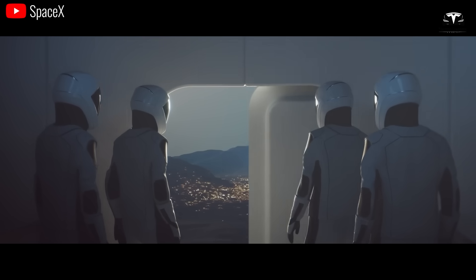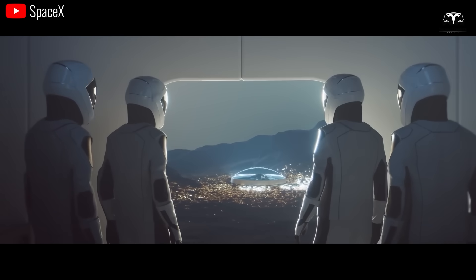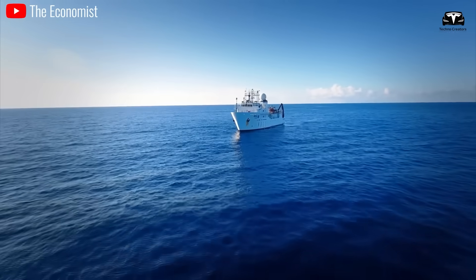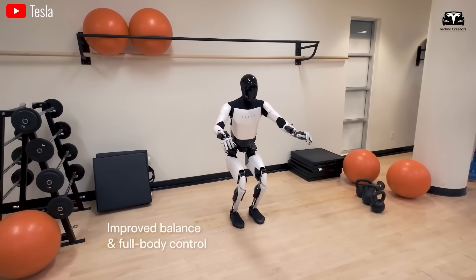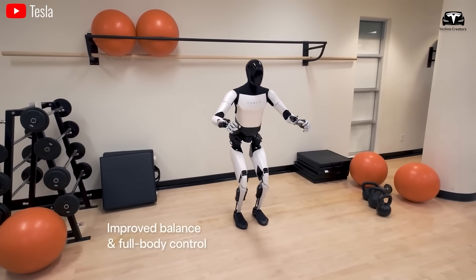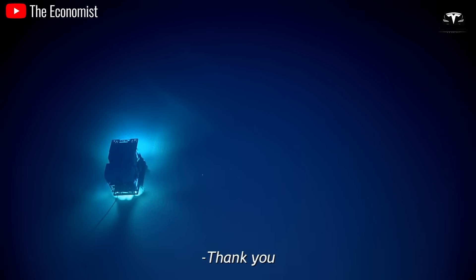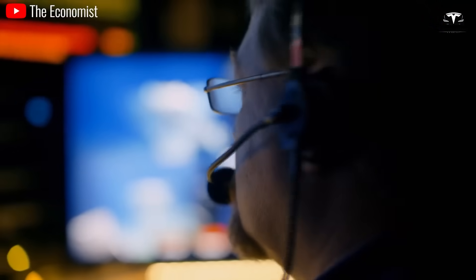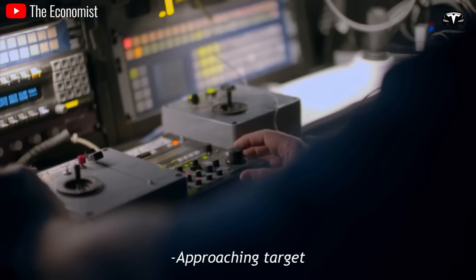Tesla Bots Gen 2 can also be deployed on other planets such as Mars or the Moon to collect scientific data, samples, and search for signs of life. Regarding deep sea exploration, Tesla Bots Gen 2 are estimated to be waterproof up to 1,000 meters, allowing them to explore deep ocean areas currently inaccessible to submarines or other remote-controlled robots.